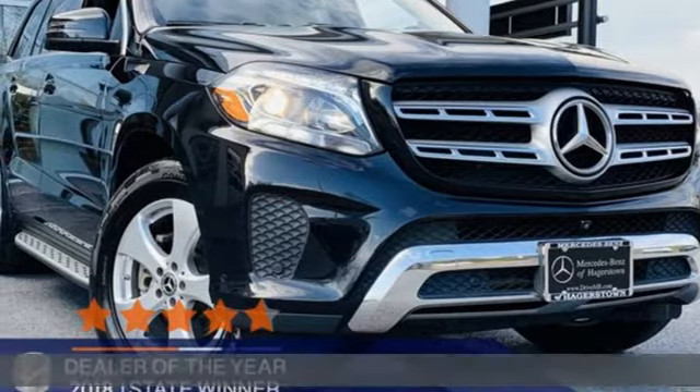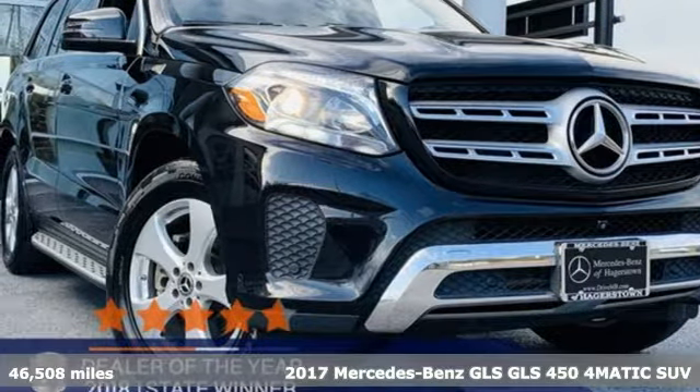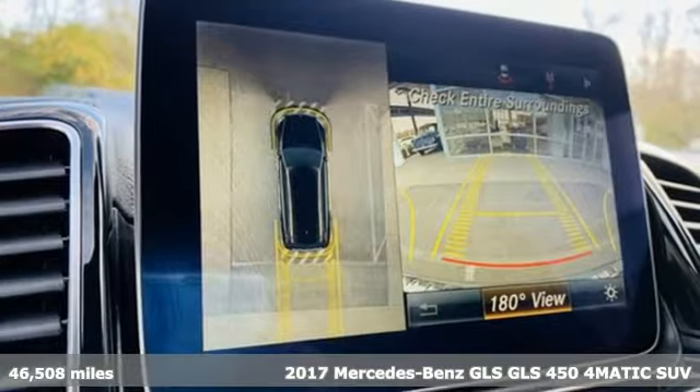It's a certified 2017 Mercedes-Benz GLS. Get the best, get Mercedes-Benz.